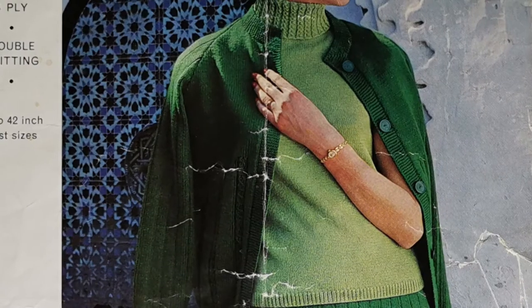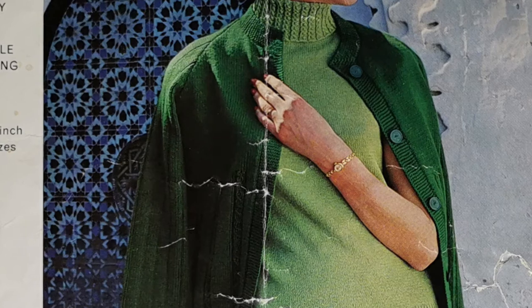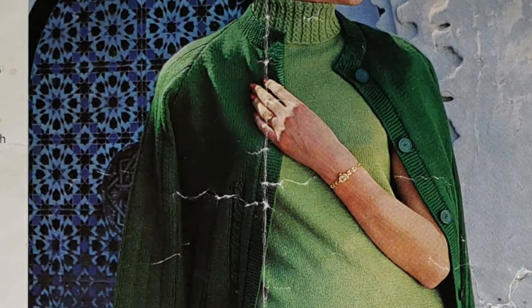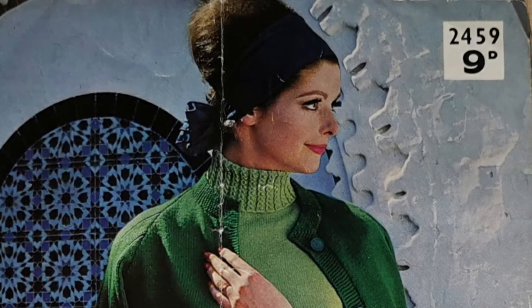The jacket looks more like a twin set in the picture, but maybe it'll knit up more like a jacket. The pattern has certainly seen a little damage in a knitting bag — what can be forgiven? And that was pattern number 2459.